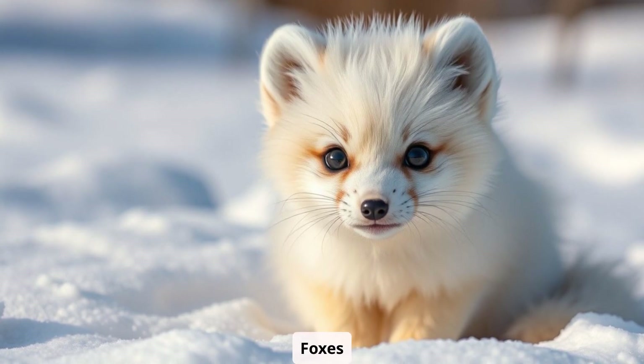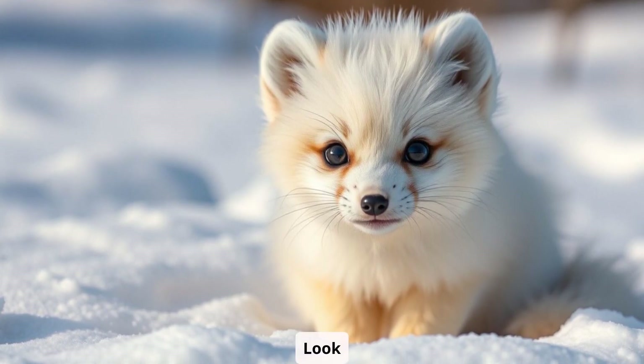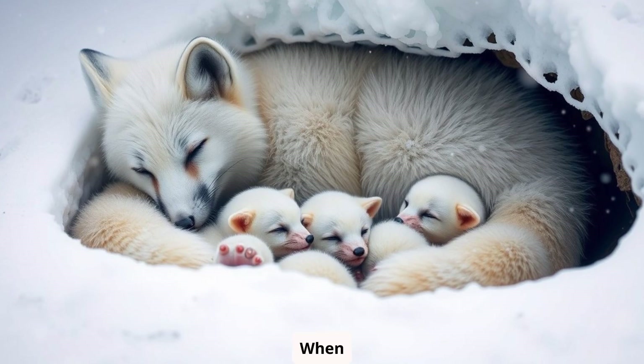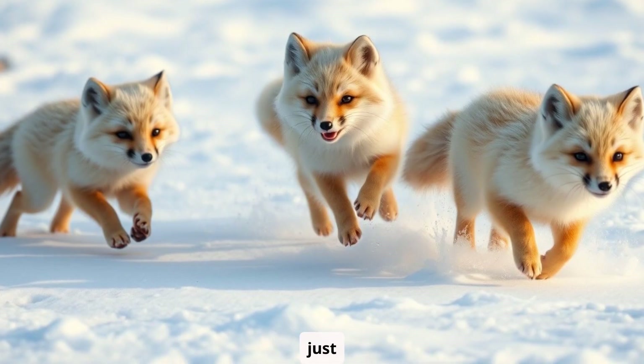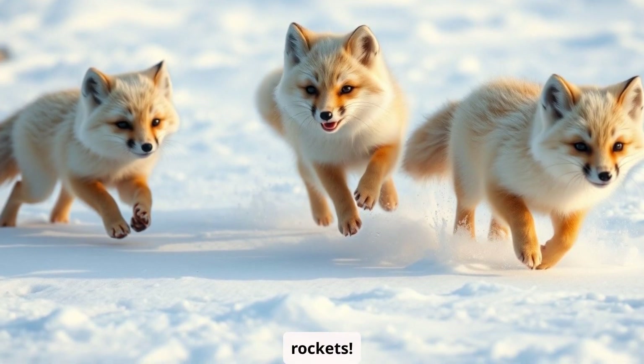Let's talk about baby arctic foxes for a sec. Look at this fluffy bundle of joy. When arctic foxes are born, they're blind and super tiny, but by the time they're just a few weeks old, they're already zooming around like little snow rockets.